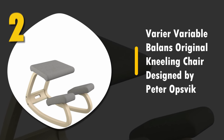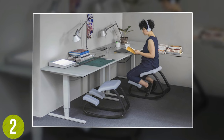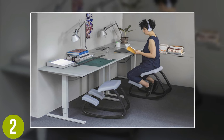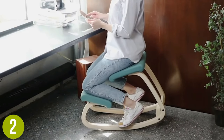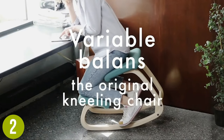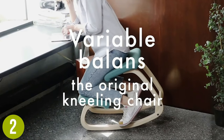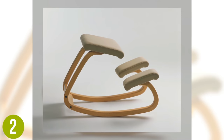Number 2: Varier Variable Balance Original Kneeling Chair, designed by Peter Opsvik. This is a chair that completely reinvents sitting. If you want to eliminate back pain and improve your posture, this is a great choice. This revolutionary chair is manufactured in Norway, and the high quality really shows.